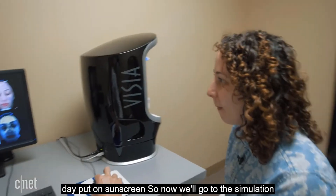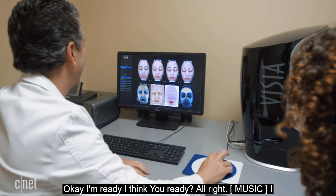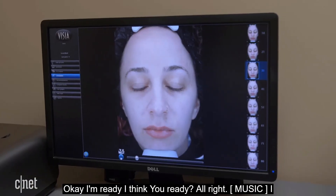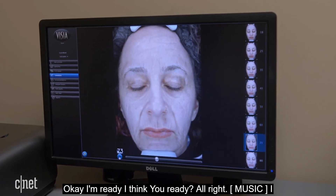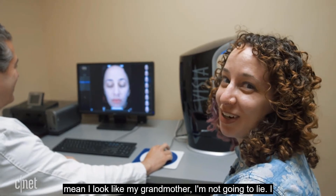Now they move to the age simulation, which the doctor finds the most scary part. She says she's ready — and upon seeing it, remarks that she looks like her grandmother.